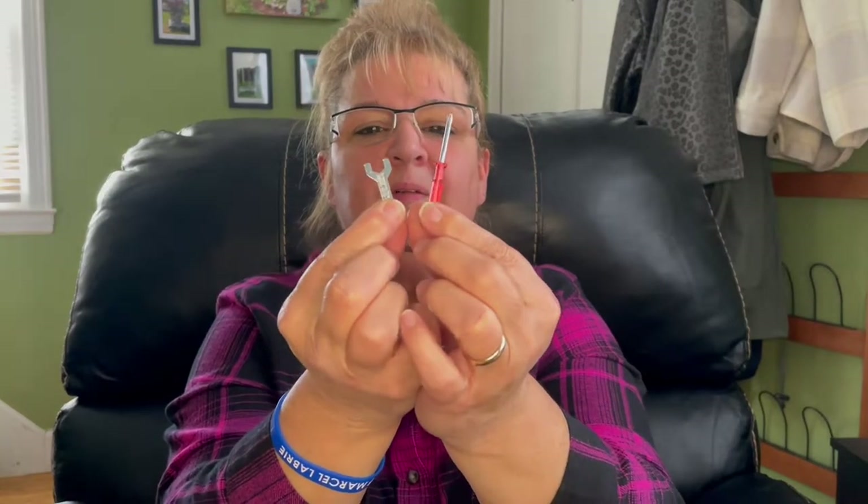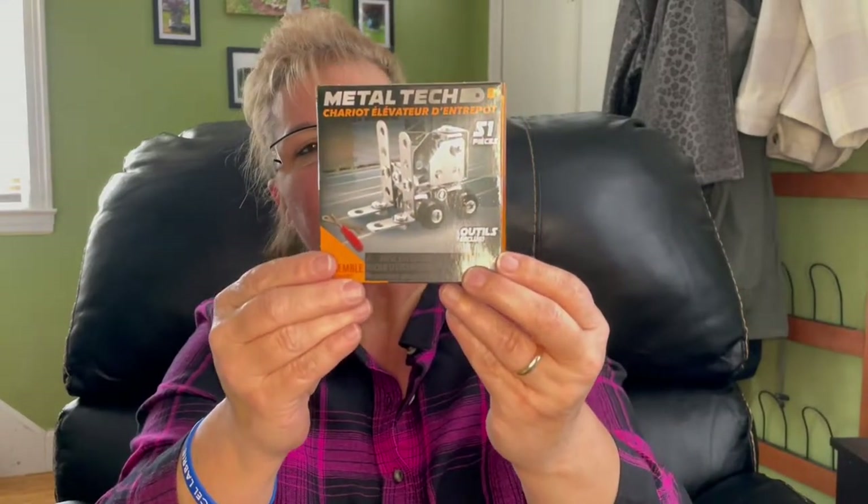And speaking of playing, there's a four-piece set and I did get my husband all four of these — he likes doing this kind of stuff. It comes with 29 pieces and two little tools. There are four in the set. I only have two of them here because he already did the other two. This one is the airplane and this one is a 51-piece forklift.